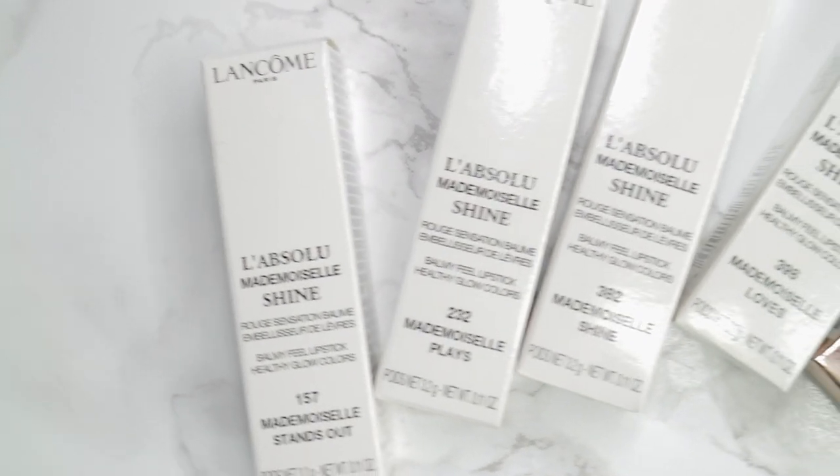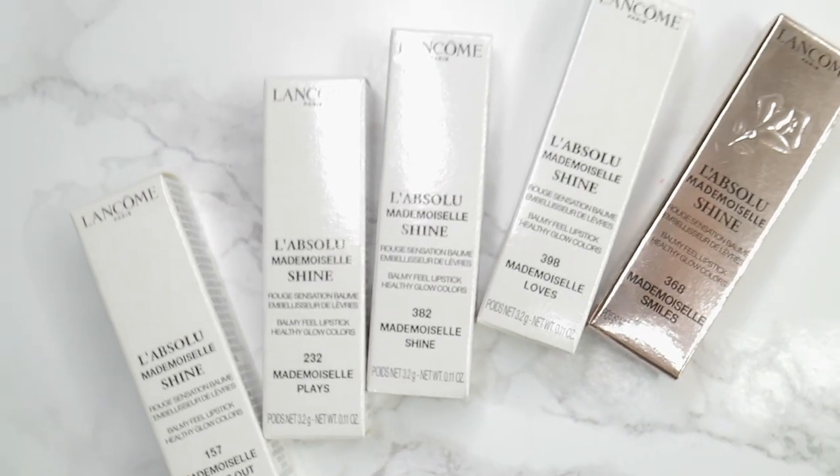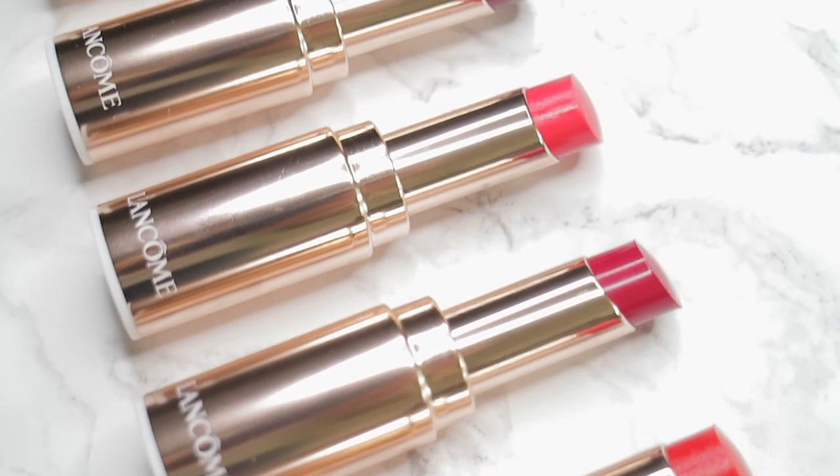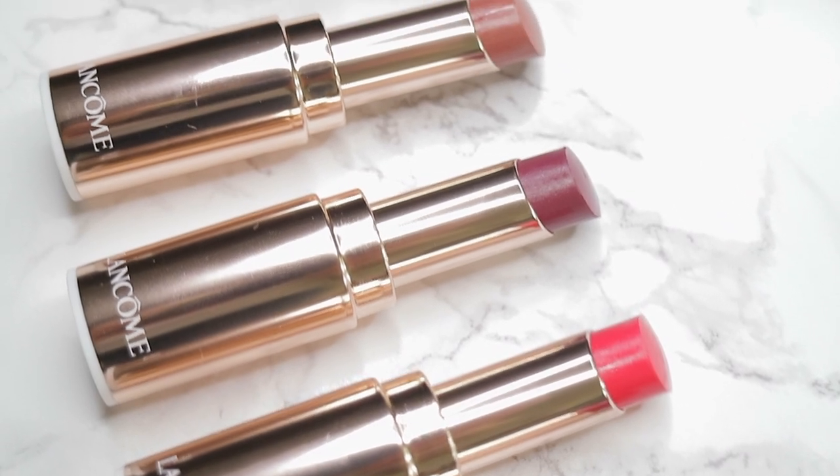Hello and welcome to Lipstick, a channel dedicated to all things lipstick. Today we're going to be looking at the new Lancôme Mademoiselle Shine series. These are beautiful glossy tints of colors which are perfect for summer. Let's just jump right into the video.